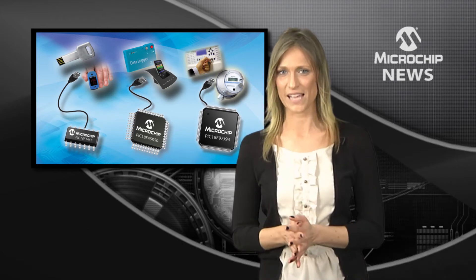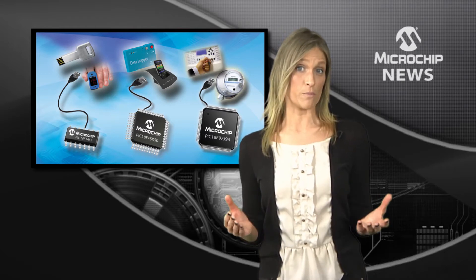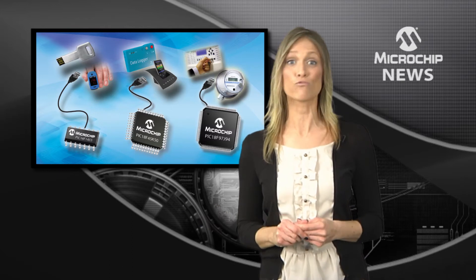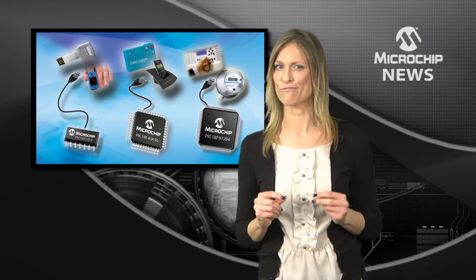Not only do they save this headache, but they also include a load of other must-have features which mean you can add a touch screen, LCD or battery-backed real-time clock calendar to practically anything you're designing right now.